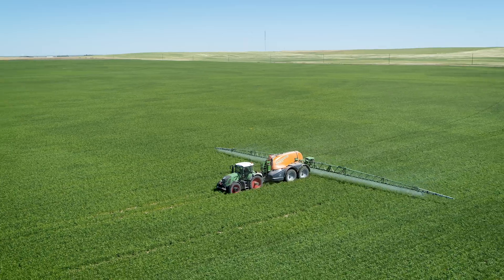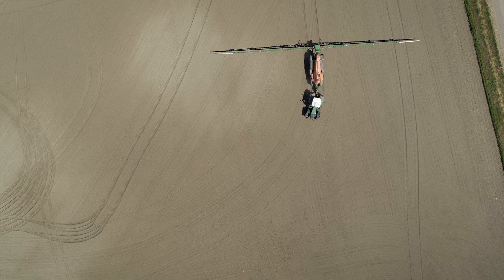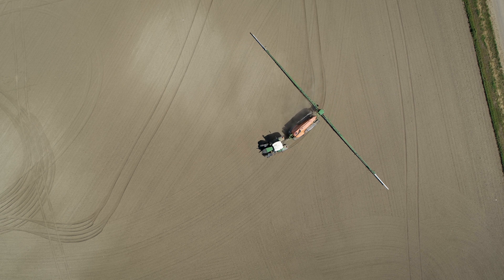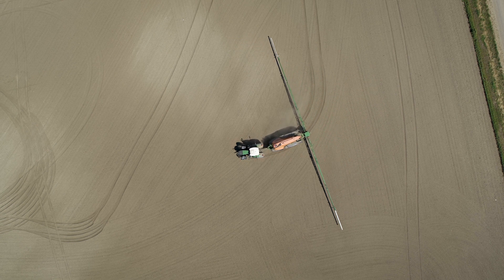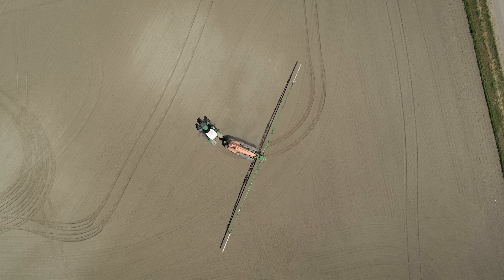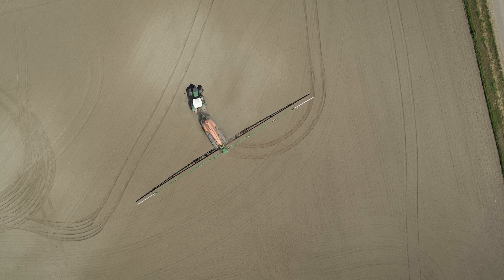The double trail axles follow the rows perfectly. I think the biggest advantage of the double axles would be the pressure applied to the ground. When I first purchased this unit we thought for sure we would sink because of the amount of water in it, but because of the double axles we definitely haven't had that problem at all.